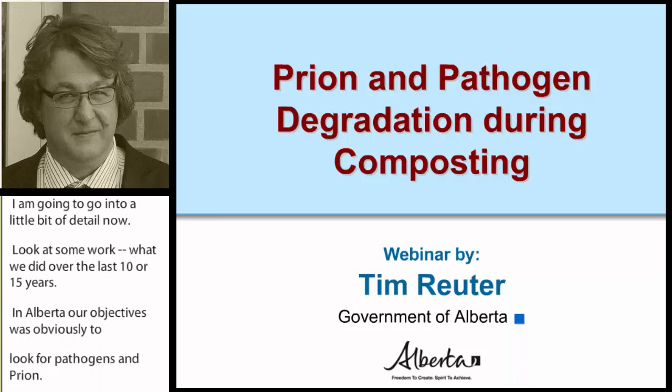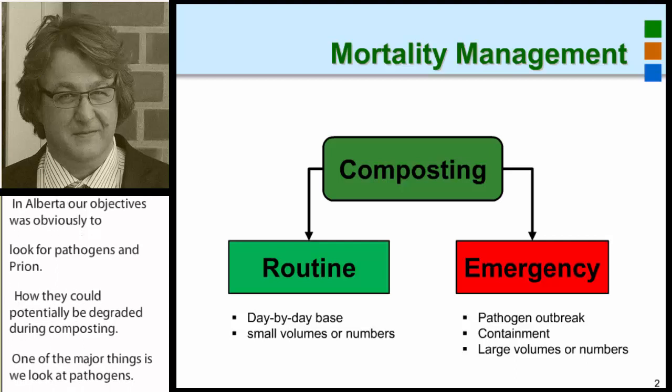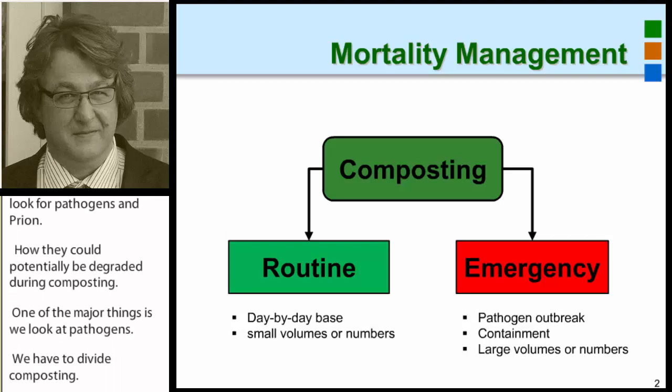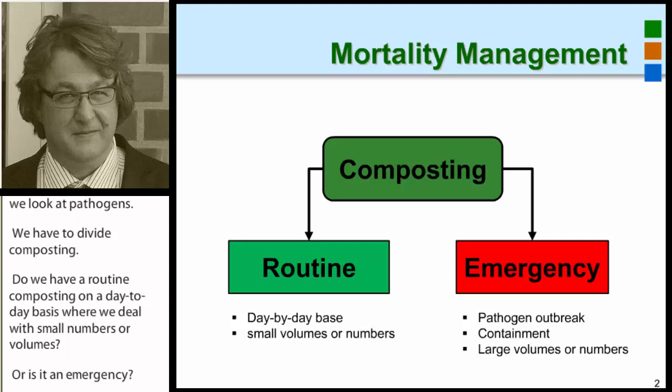One of the major things when we look at pathogens is we have to divide composting: do we have routine composting on a day-to-day basis, where we deal with small numbers or volumes, or is it an emergency? In case of an emergency, like for a mouse disease or an anthrax outbreak, we want to deal as quickly as possible with the source and get it into what we call a biocontainment.